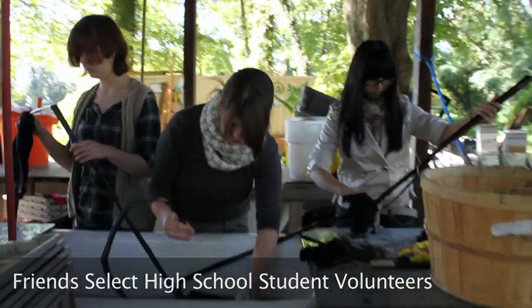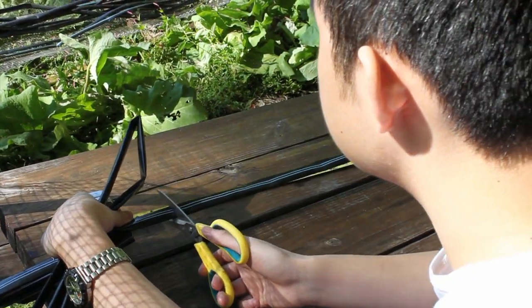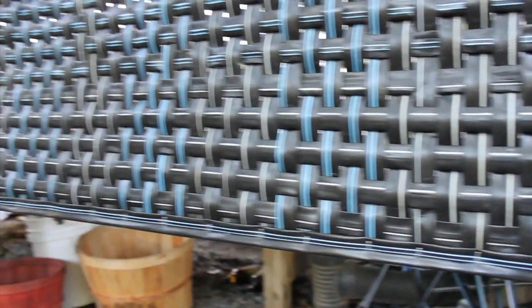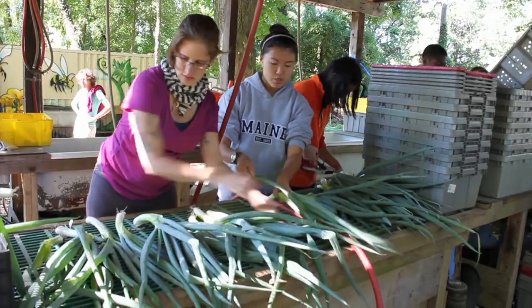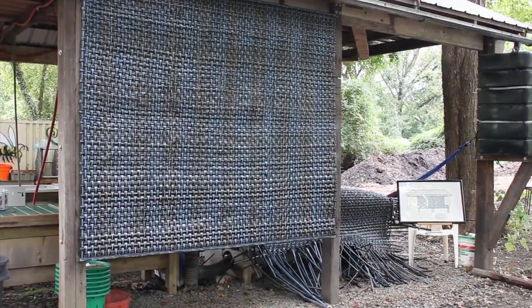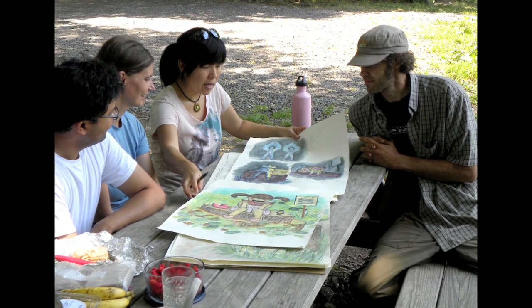We have repurposed discarded drip irrigation hoses to create blinds for the wash stations, making use of the white and blue prints on the hoses to weave an interesting pattern. This functional art will protect the farmers from cold wind and rain when they are washing or preparing vegetables for the farmers market.